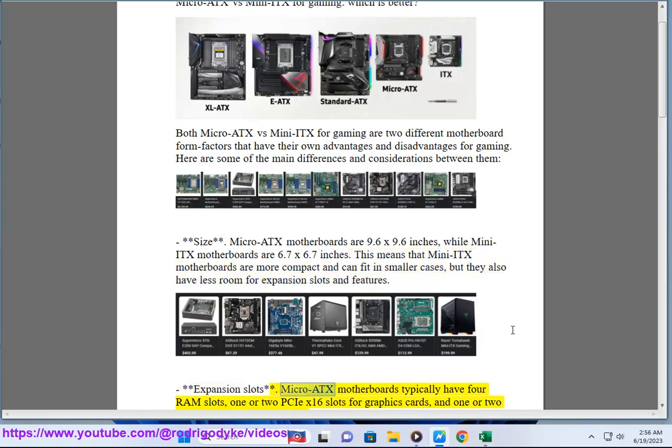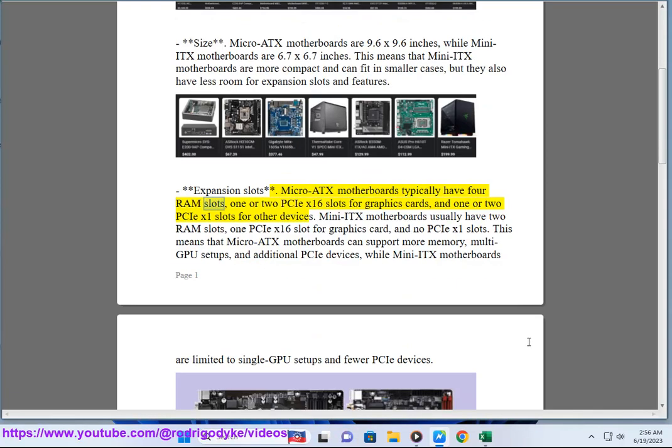Expansion Slots: Micro ATX motherboards typically have 4 RAM slots, 1 or 2 PCIe X16 slots for graphics cards, and 1 or 2 PCIe X1 slots for other devices. Mini ITX motherboards usually have 2 RAM slots, 1 PCIe X16 slot for a graphics card, and no PCIe X1 slots.